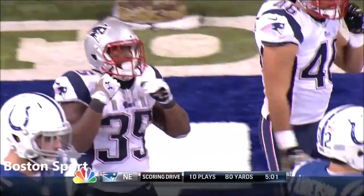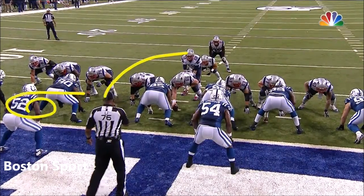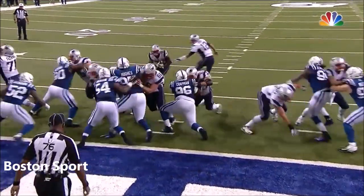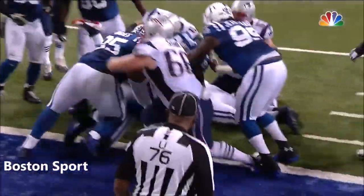He will not get off the course. And why would you? Watch James Devlin, the fullback, just take out D'Quell Jackson. What a block this is — that's as good as you will see from a fullback in this league. Fan-tastic.